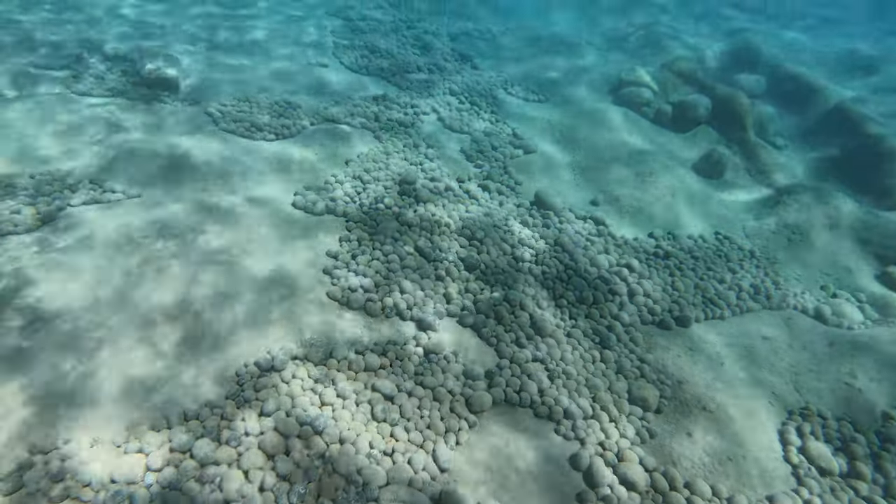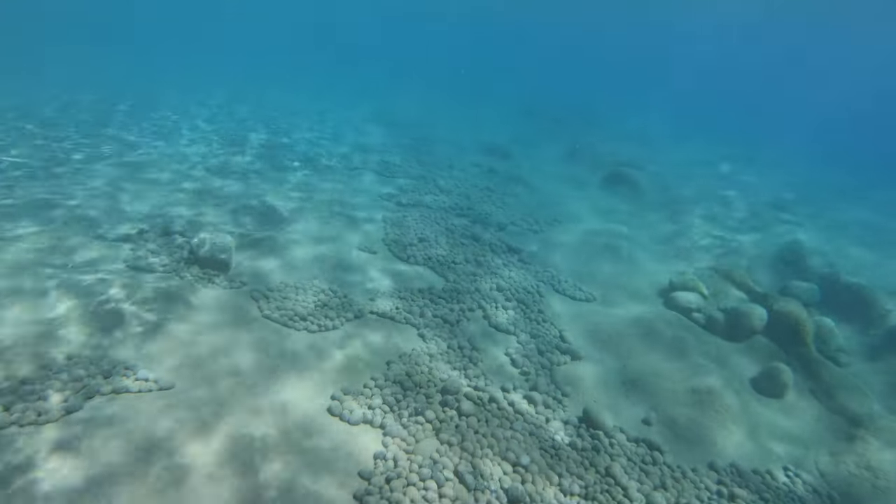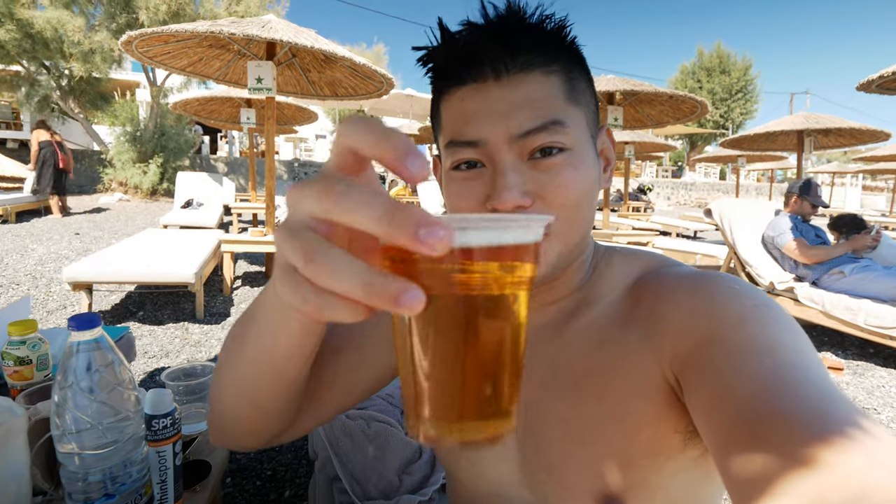I just got out of the water — as you can see from the clip earlier, it was crystal clear down there. The water is really refreshing. Santorini is next to a volcano, so you can see all these little rocks formed from volcanic activity back in the day. Now I'm rewarding myself with a beer — cheers!